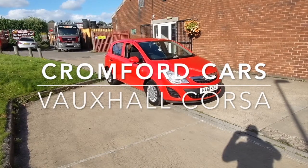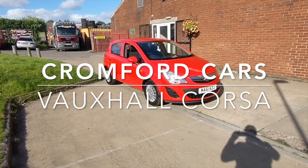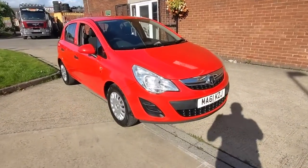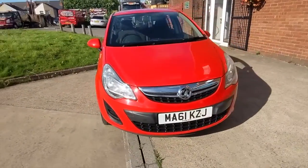Hello and welcome to Cromford Cars and this quick tour around the Vauxhall Corsa. It's the 1.2 S 5-door, and it looks absolutely fabulous in this flame red.